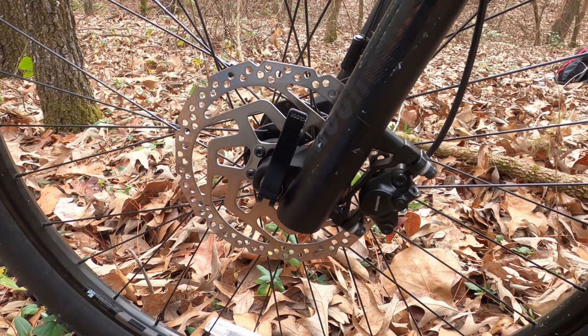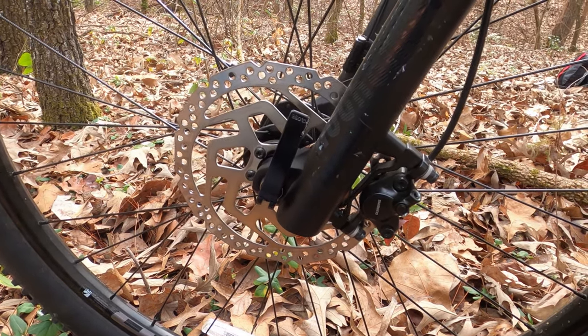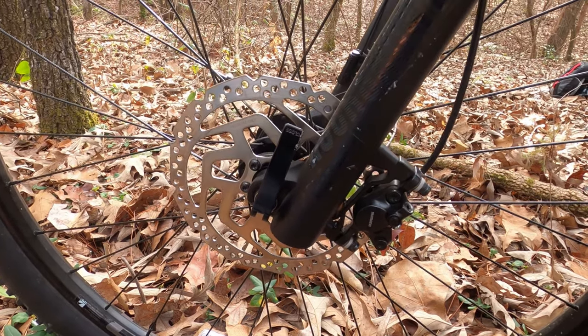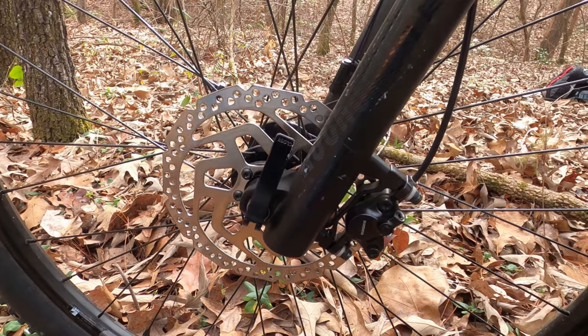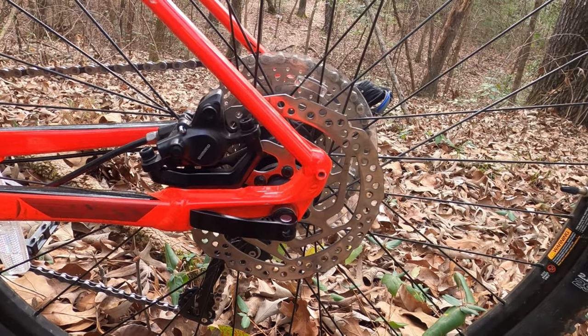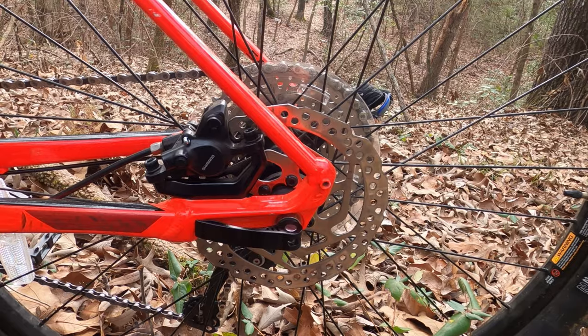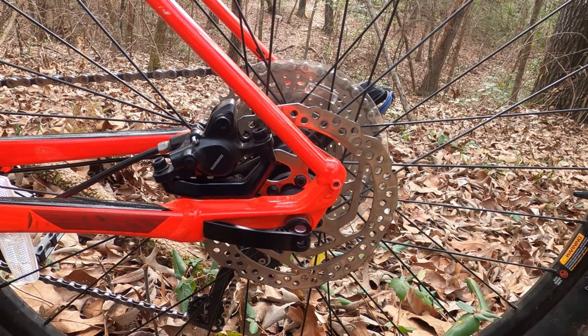Handling the stopping duties are Shimano's MT200 hydraulic two-piston brake calipers with 160mm rotors on the front and rear. These brakes provide smooth, solid, predictable, and reliable stopping power in all conditions. They provide enough stopping power that if you pull the front brake too hard at any speed, the front wheel will lock up and potentially send you over the bars. Yes, I tried this — the rear wheel came up off the ground, and if I didn't let off when I did, I would have gone over.